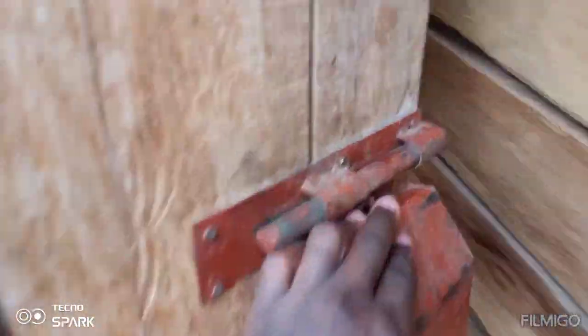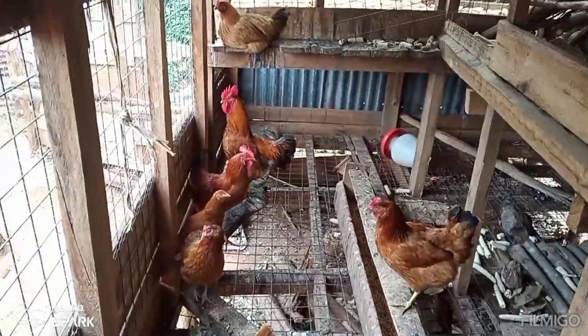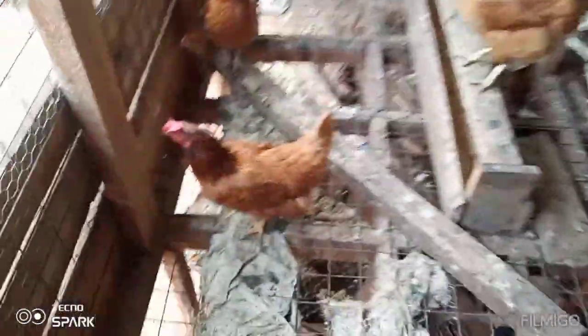So guys, in today's video I want to show you our cage here. This is where our hens and also my goats stay inside. Let me show you — this is where our hens stay.